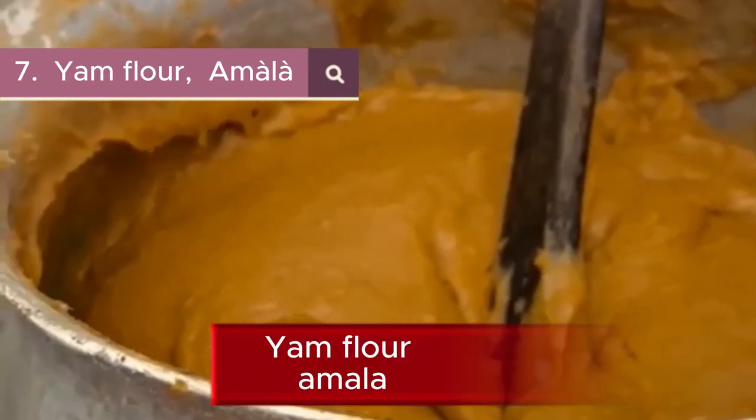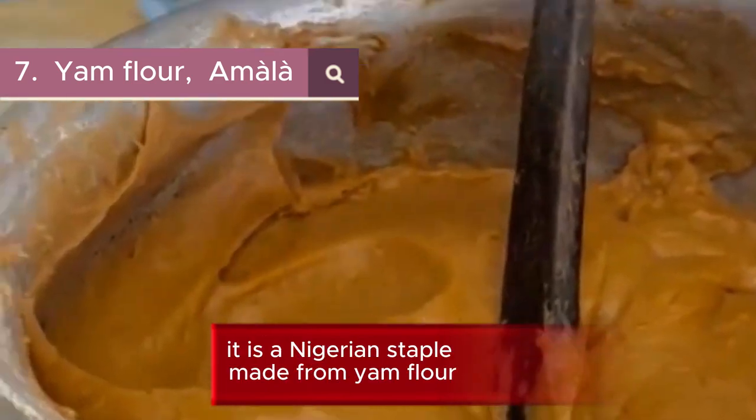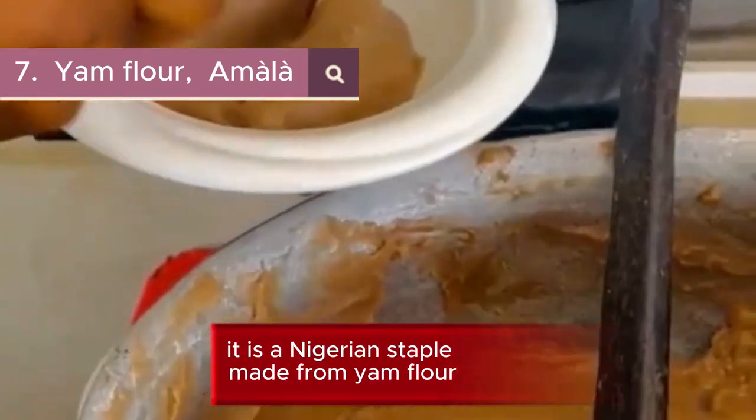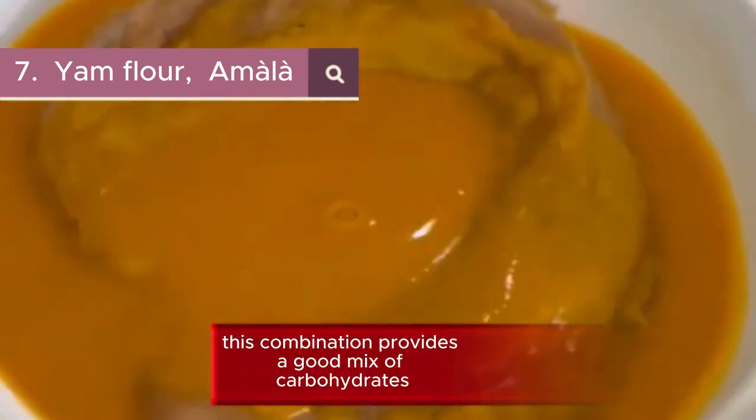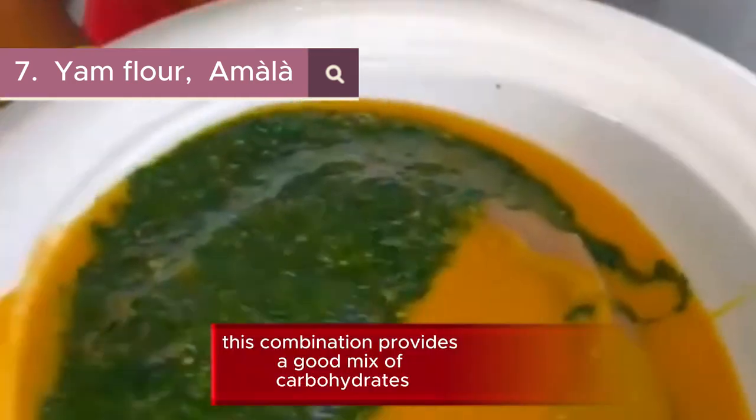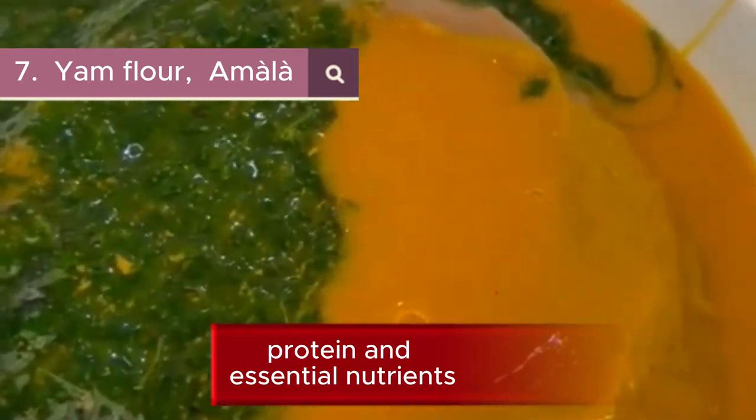7. Yam Flour — Amala. It is a Nigerian staple made from yam flour, and it pairs well with ewedu soup made from jute leaves. This combination provides a good mix of carbohydrates, protein, and essential nutrients.